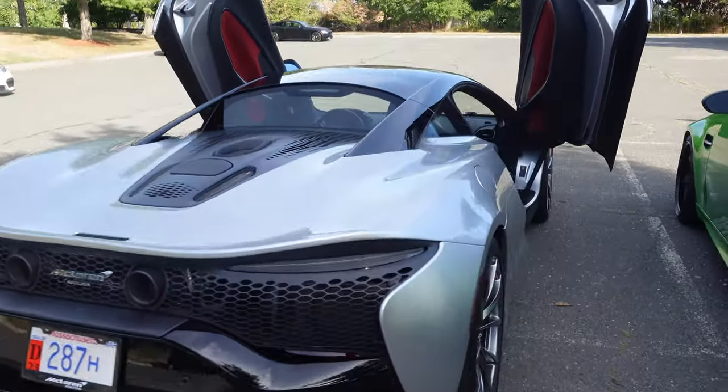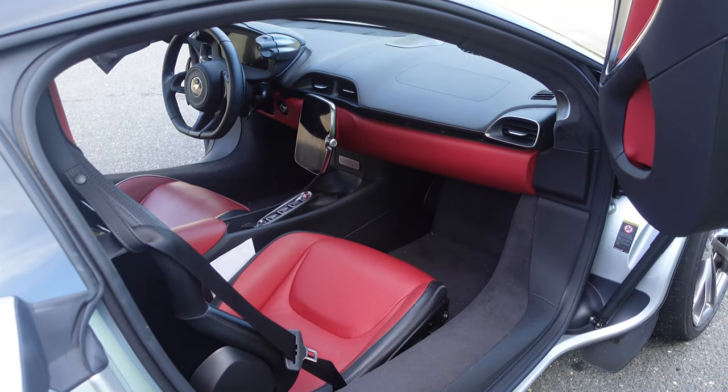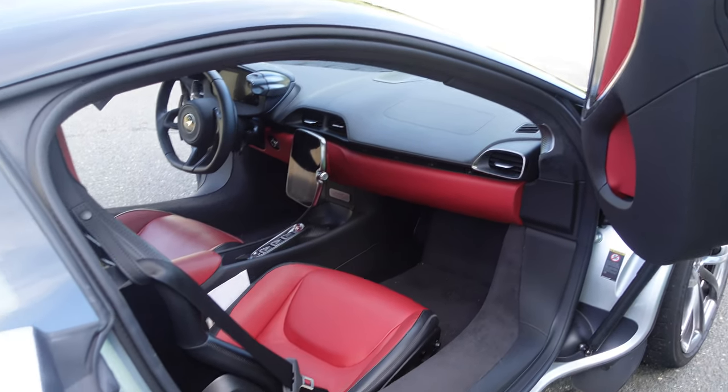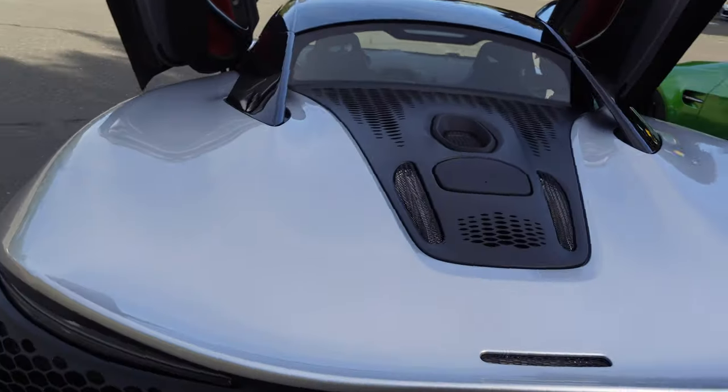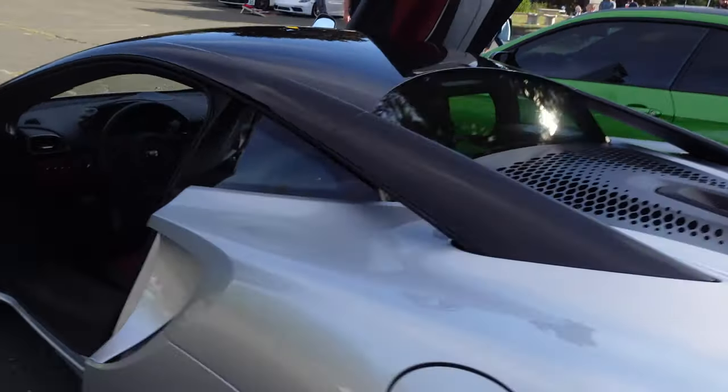Really neat car. What we're looking at, folks — like I said, this is a hybrid supercar. Hybrid hypercar. And let's get in this thing.